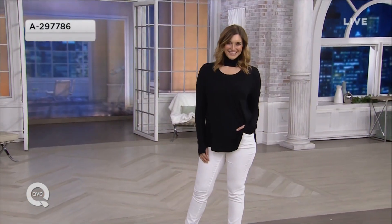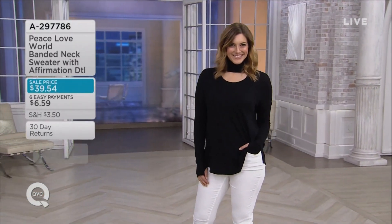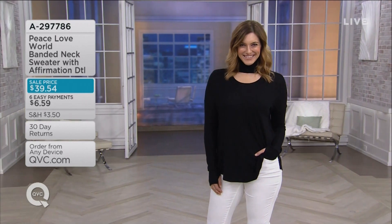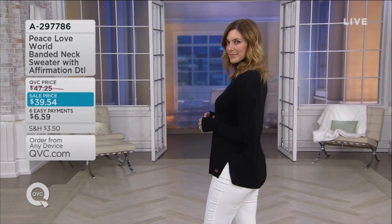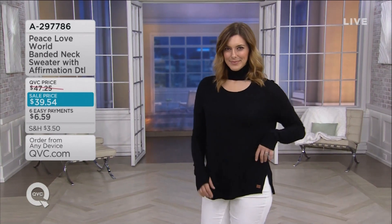You're going to stay there until it beeps, then move to the other cheek. When you're all finished, just splash your face. Now when Bonnie turns her brush head around — if you can really look at this brush head, I want you to think about this because I don't mean to gross you out, but this is just legit what is happening. It's the banded neck sweater with a little affirmation detail.